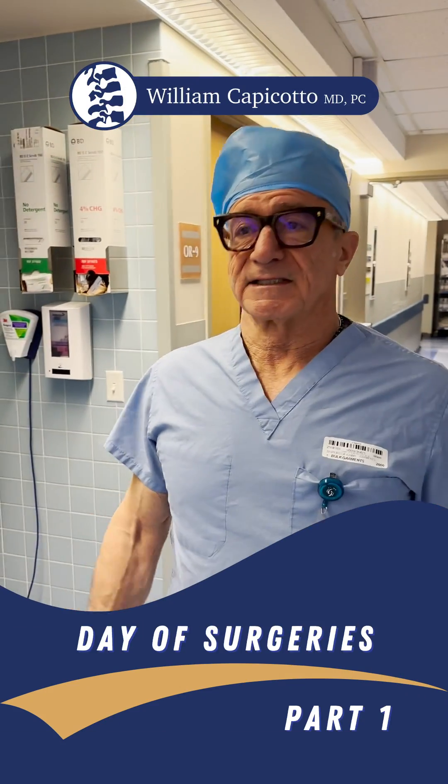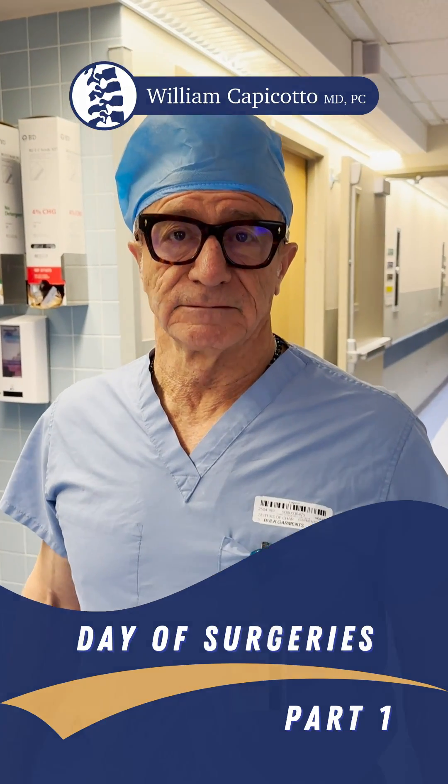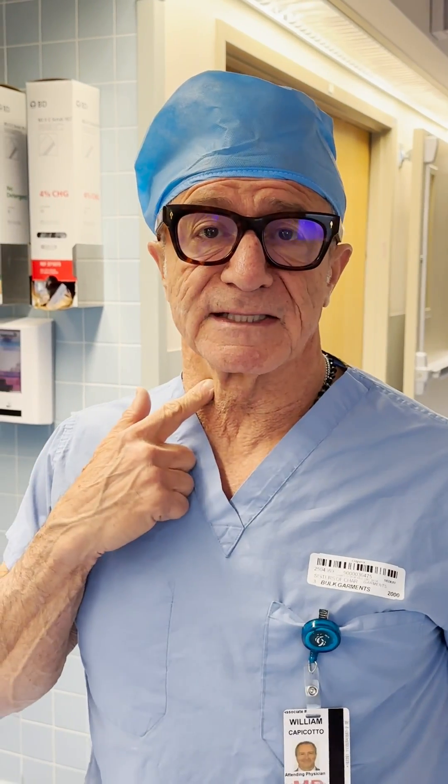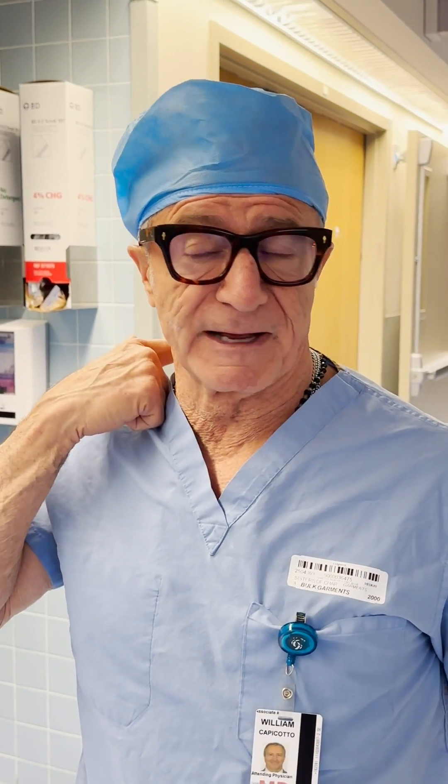Morning. Like Steven Tyler said, we're back in the saddle. So today we have three cases, all cervical spine cases. Two are from the front, last one from the back.